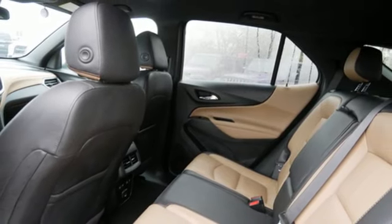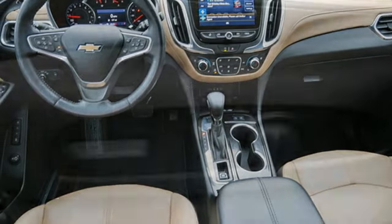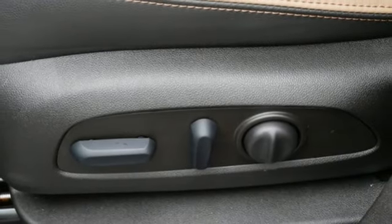Doors and push-button start proximity key. External memory control. Rear lip spoiler. Wireless phone connectivity. And automatic transmission.